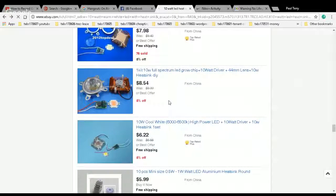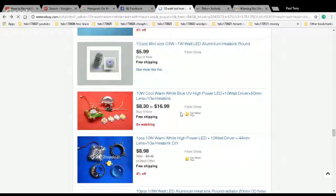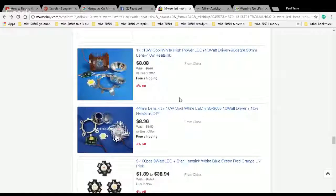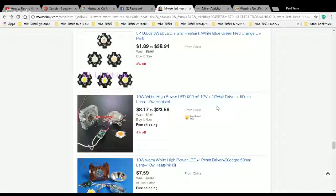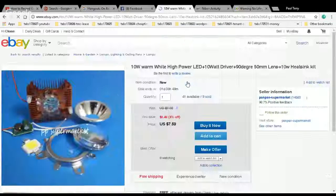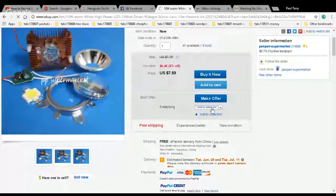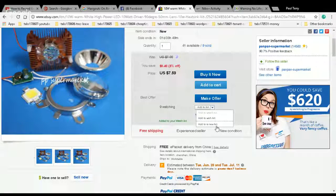It looks like it's seven bucks for a heat sink, a driver, and a lens — you may want that whole assembly. Three of those for $22 — still a pretty good deal. Here's another — 3-watt LED star heat sink, available in white, blue, green, red, orange, UV, pink — these are flashlight size. What you want is right there: $7.59, warm white, with a big heat sink, a reflector, a bezel, and a lens. It's the whole fixture.